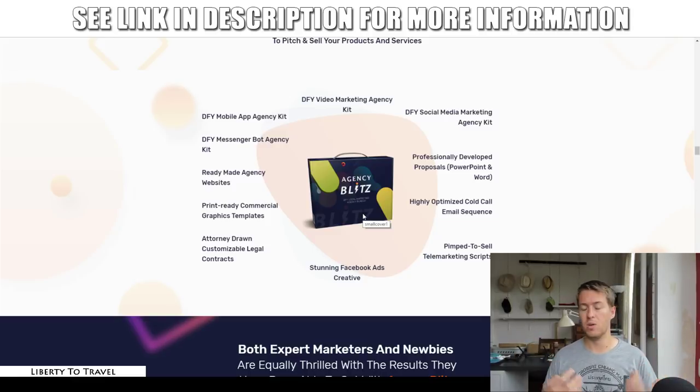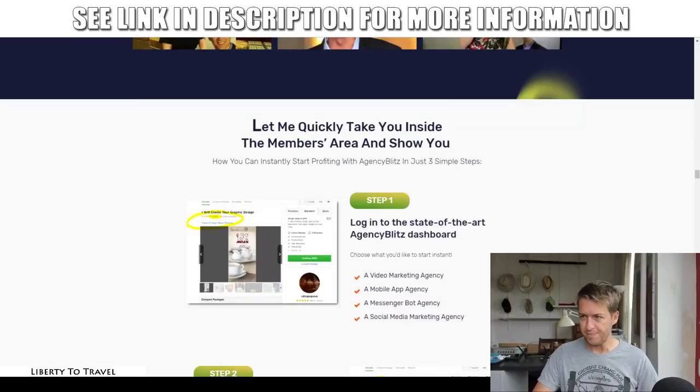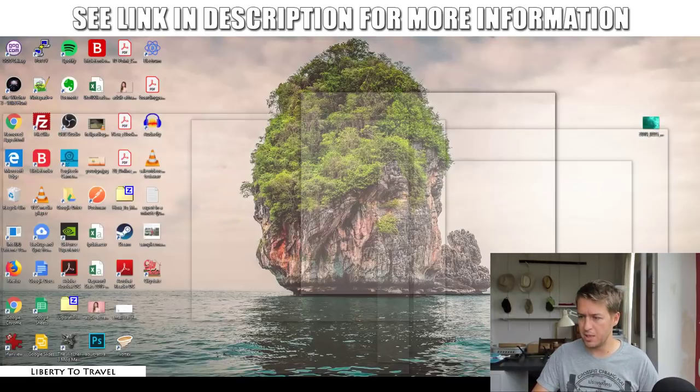So with Agency Blitz the initial purchase gives you the video marketing agency kit, the social media marketing agency kit, the mobile app agency kit, and the messenger bot agency kit. If you want to do video marketing, social media marketing, create mobile apps, or run messenger bots for your clients, this initial purchase is for you. Let me quickly look up the pricing.